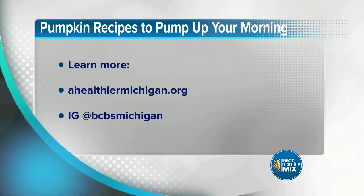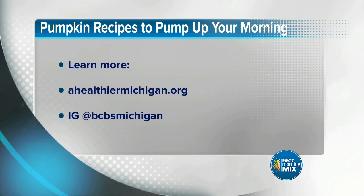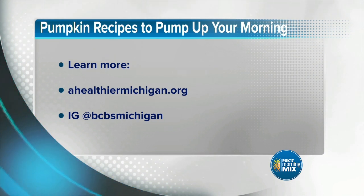So we've got protein-packed pancakes, the smoothie bowl, and that great pumpkin cheesecake drink. Even more recipes to pump up your pumpkin game are waiting for you at healthiermichigan.org. Shanti, thanks for making us so hungry! You can get more information at healthiermichigan.org or follow Shanti on Instagram at BCBS Michigan.